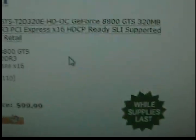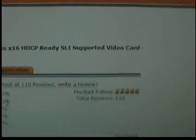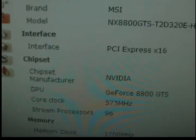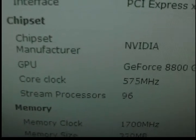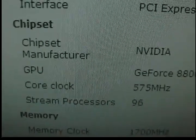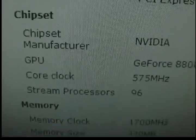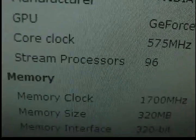Let's click on the card and look at the specs. The core clock is not that much higher compared to my 9600 GT, but the stream processors — it's got 96 stream processors, which is more than my 9600 GT. I think the one I have has 64 stream processors. More stream processors will probably help you get some extra FPS, and the memory clock is pretty good too.